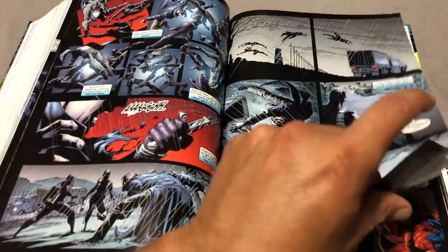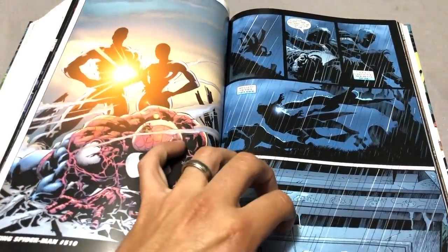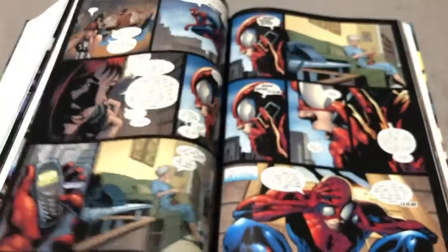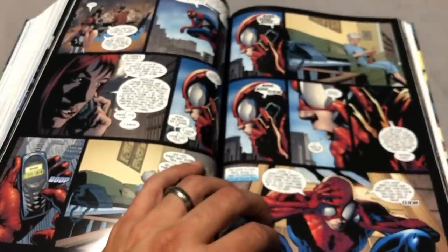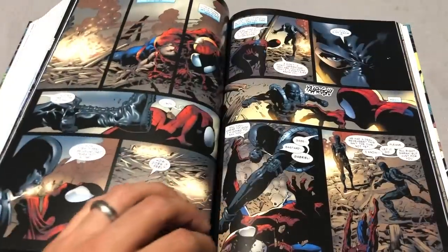It is an insult to the legacy of Gwen Stacy. There is a reason why this particular story is hated — not as much as One More Day, but it's pretty bad. I'll just leave it at that.